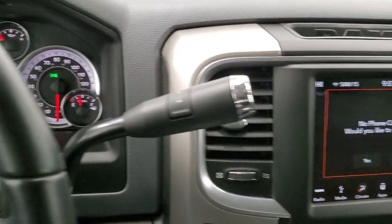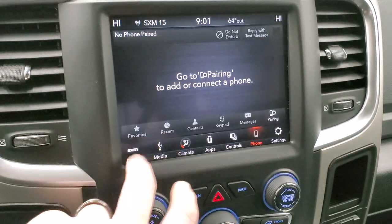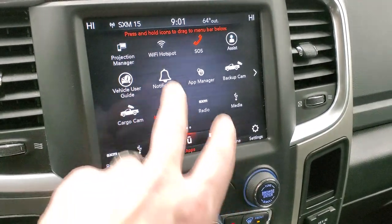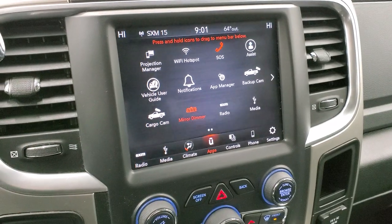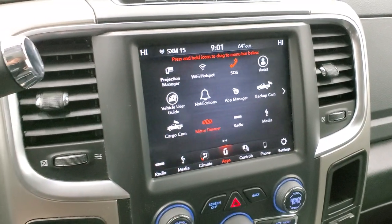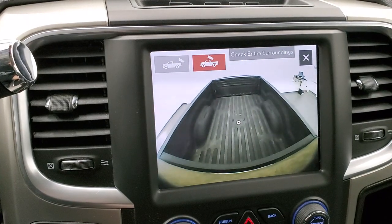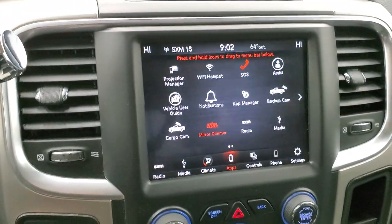Six speed automatic transmission with the optional tap shift. This one does come with the 8.4 4C radio with AM/FM and Sirius XM radio capabilities. You do get dual climate control which is pretty nice. There are all your different apps, as well as a projection manager where you can project your cell phone to the screen via Android Auto or Apple CarPlay — so if you have navigation on your phone such as Waze or Google Maps, you can project it up there. You can check out your backup camera or do the cargo cam, and those are seamless to swap between.